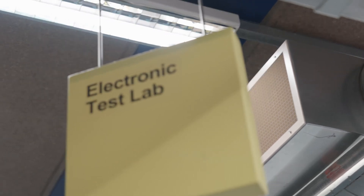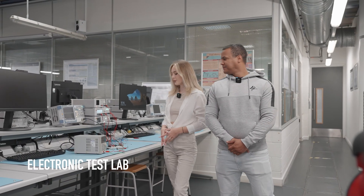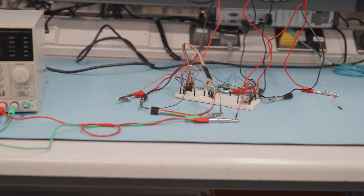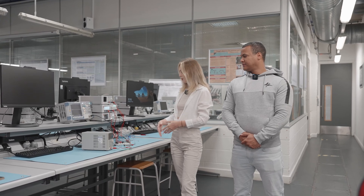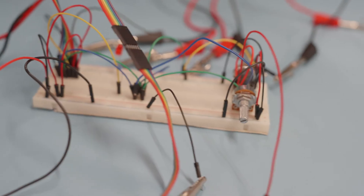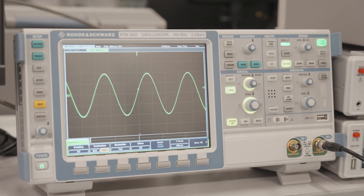Now we're on the ground floor in the electronics lab and this is where you can build circuits such as this one. Using these machines you can control them and power them. In your first year you might end up doing a circuit like this, which is just powering an LED, and then you can go on to using an oscilloscope to test sequences.